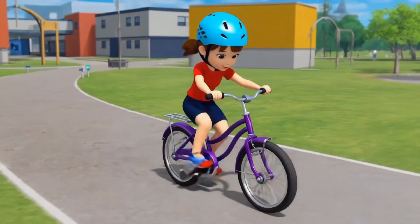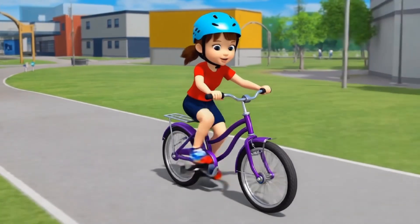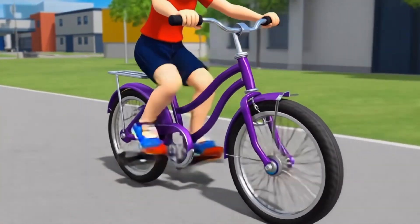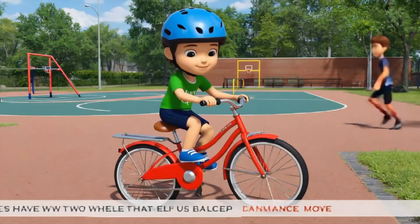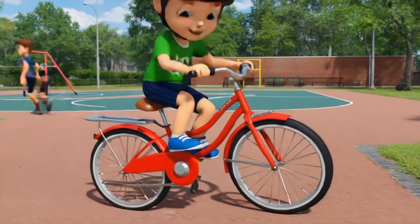Now let's ride a bicycle. Bicycles have two wheels that help us balance and move. When we pedal, the wheels start to turn and make the bike go forward. We also use the handlebars to steer the bike and go wherever we want. Bicycles are not only fun but also a great way to exercise.